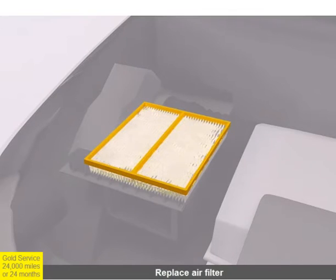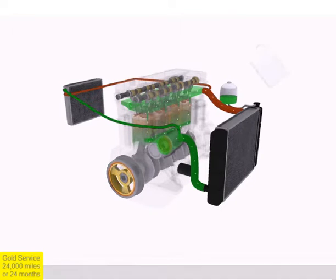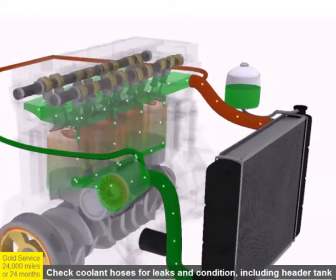The engine coolant level is checked and the condition and strength of the antifreeze is measured. Engine coolant is added to the system if required, and the cooling system is visually inspected for leaks.